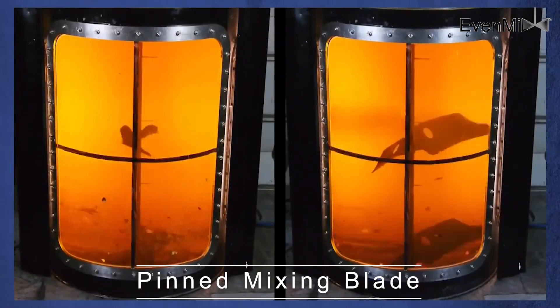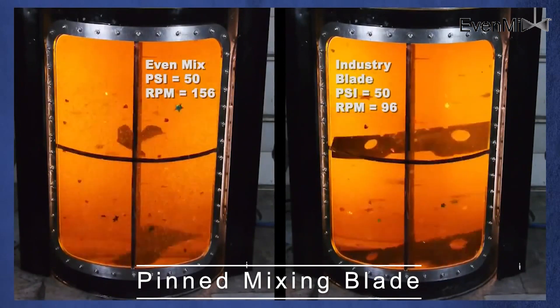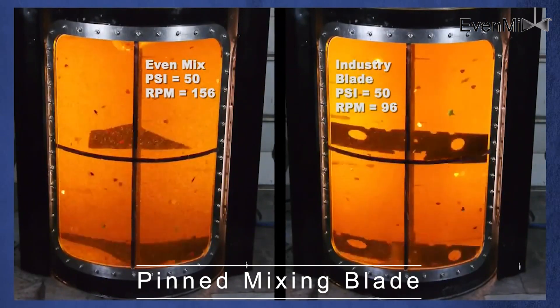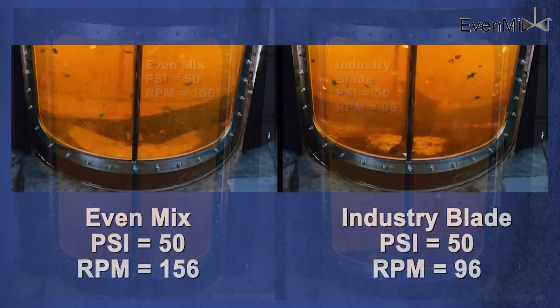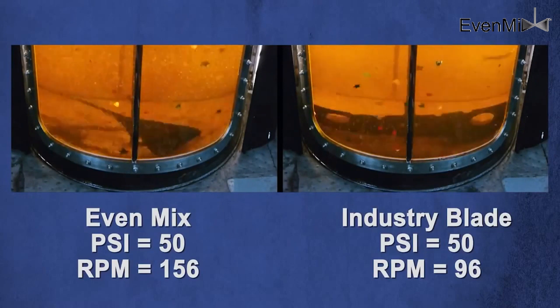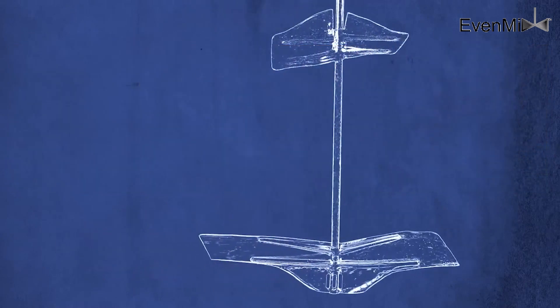At EvenMix, we have developed several revolutionary mixing systems centered on our patented mixing blades. The design of our mixing blades was derived from the problems that users experienced due to old technology and no alternative solution. The mixing blades offered really didn't mix — rather they stirred. They were overweight and they didn't utilize advanced engineering practices.